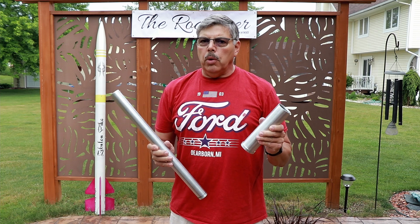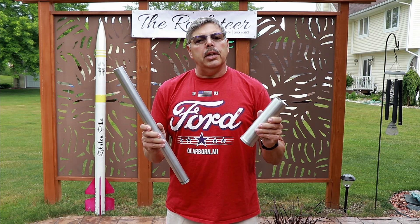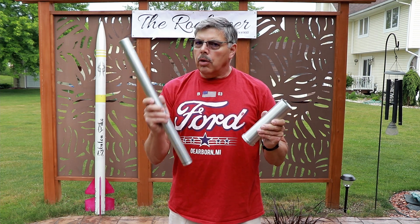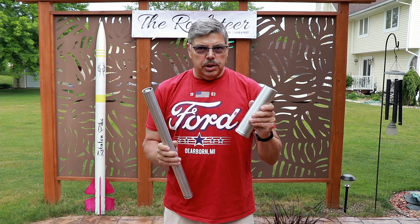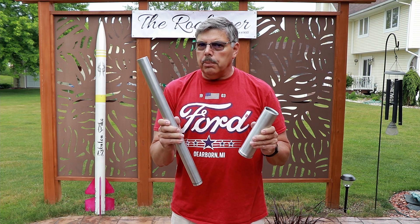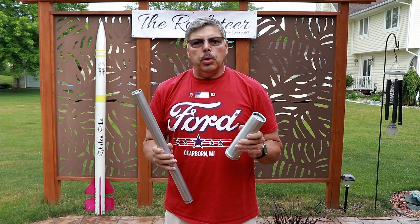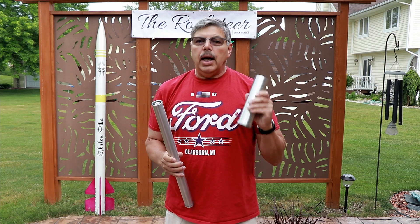I'd like to talk about these two different motors. One's a 54, and one's a 38. Assuming that they had the same amount of Newton seconds, why would I choose this motor over this one, and for what reason? What is the advantage of using the larger motor over the longer motor, and which one will produce the most thrust, which one will give me the highest altitude, and which one will give me the highest speed?